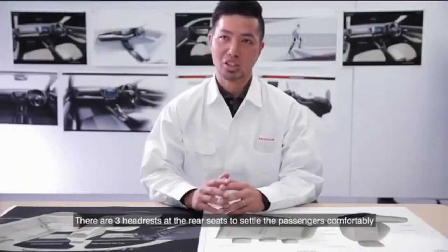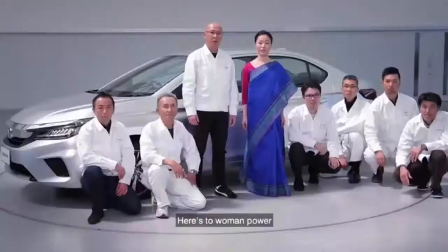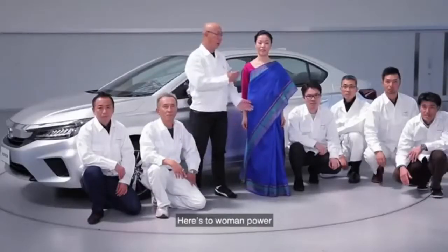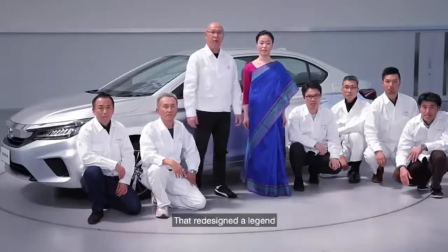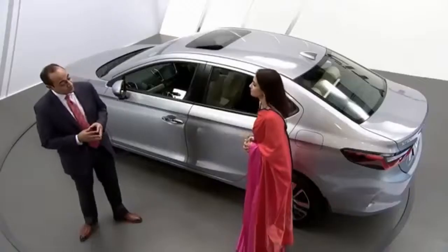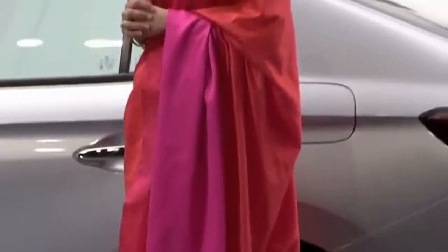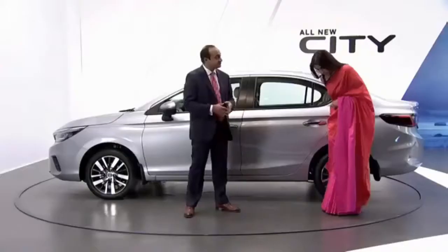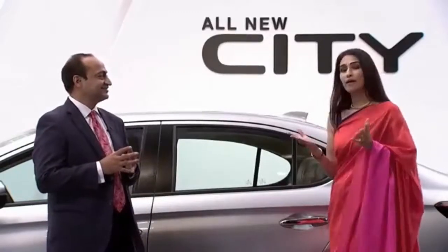Even the fabric used for seating is breathable fabric. There are three headrests at the rear seats to settle passengers comfortably. Here's to human power — here's to the mighty sari, which designed our legend. Thank you for that, Pooja. And now it's time to check whether your saree is as perfect as it was when you stepped into the car. Indeed it is. And I must say, what a brilliant way to benchmark legroom.